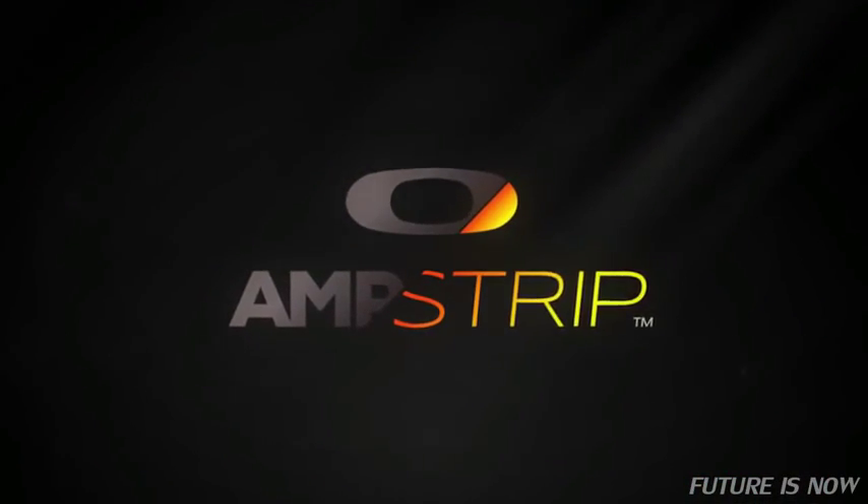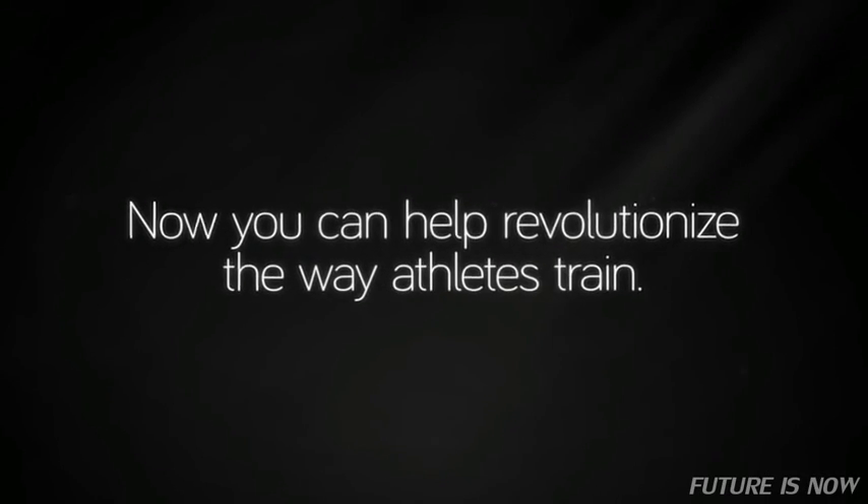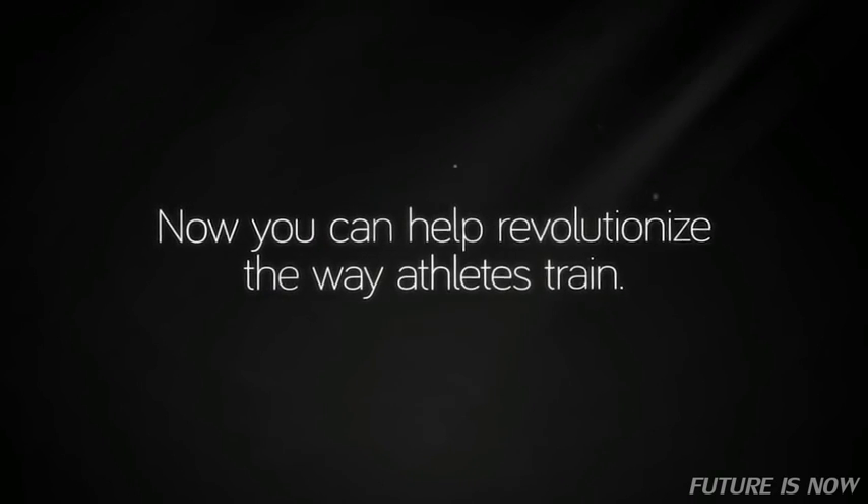Ampstrip. Train to the edge. Now you can help revolutionize the way athletes train. Hi, I'm Dave Monahan, CEO of FitLynx and an avid runner.